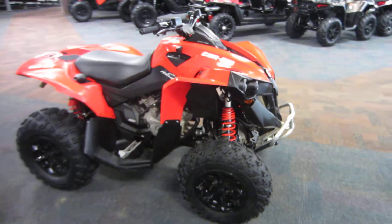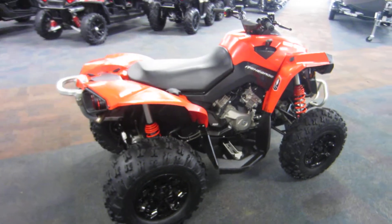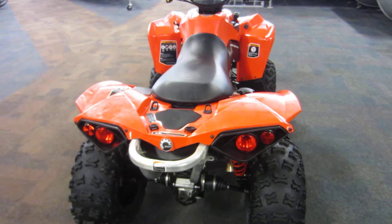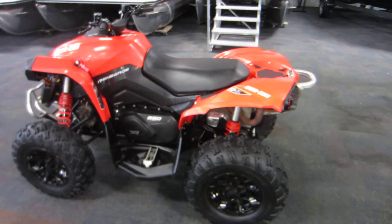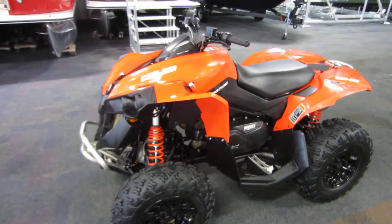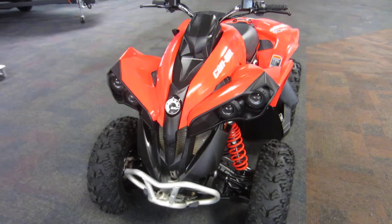This is a 2017 Can-Am Renegade 850 4x4 with only 419 miles. This ATV is powered by a 78 horsepower, 854cc fuel-injected, D-twin four-stroke Rotax tech engine with liquid cooling.